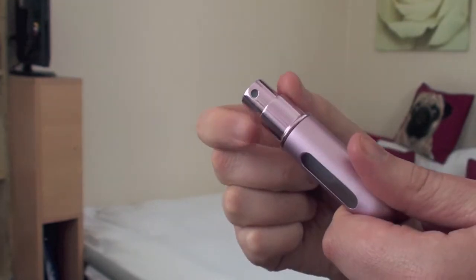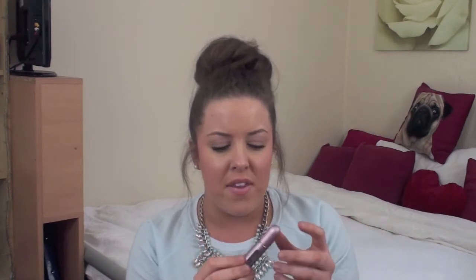I also went on Feel Unique and bought a Travelo, which is a perfume atomiser. You put it on top of your perfume bottle and squirt your perfume in so you can take it with you more easily. I really like the Chloe perfume — it's my favourite at the moment — so I've put a load of that in here and keep it in my handbag. I really like the colour of this; I ordered something called pink gold but it's actually lilac, so I feel like they've been lying to me!